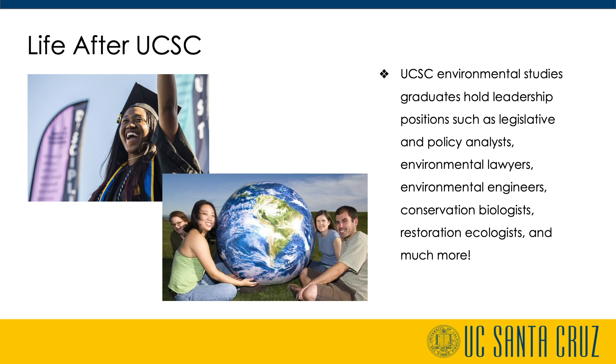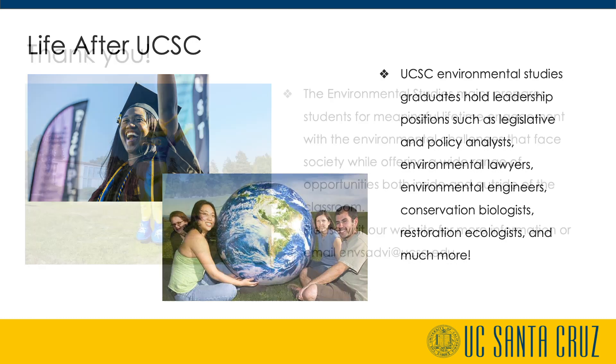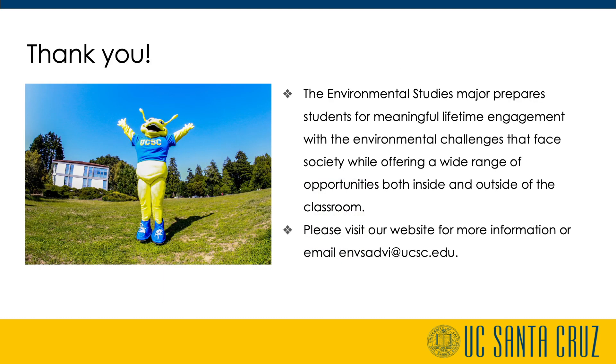Students typically work with faculty, advising staff, and the career center to explore careers as they prepare for life after UCSC. The Environmental Studies major prepares students for meaningful engagement with the environmental challenges that face society. Our major offers a wide range of opportunities, both inside and outside of the classroom, for students to engage, learn, and grow. Please visit our website for more information or email envsadvi@ucsc.edu. Thank you for expressing interest in the Environmental Studies major.